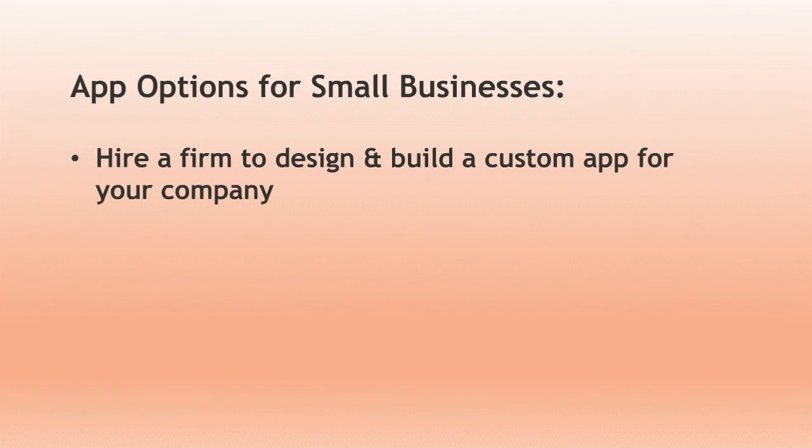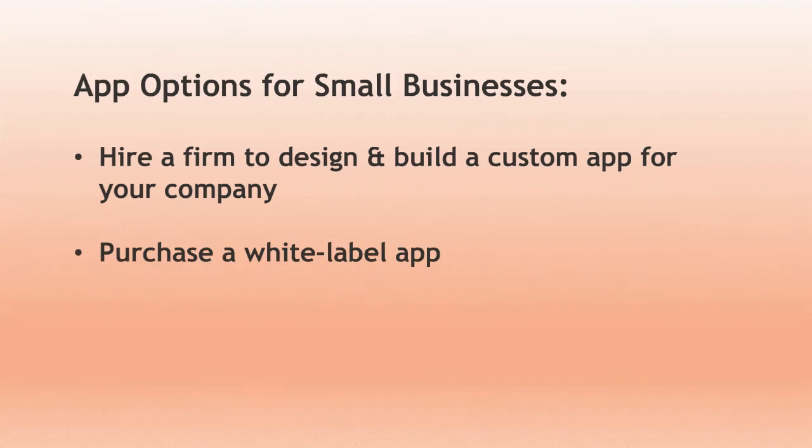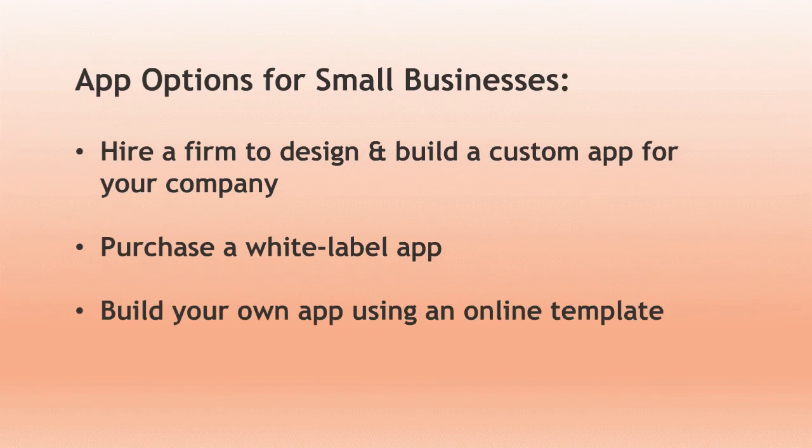Similarly, small businesses across all sectors have the same options when it comes to mobile app development. Owners can choose to hire a firm to design and build a custom app — note this will likely be the costliest option. You might also purchase a white label app that can be customized for your company. Professional services firms and small medical practices can purchase white label apps that allow clients to schedule appointments, pay their bills, and receive important briefings — though depending on the regulations around your practice, these apps need to be secure and confidential. You can also build your own app using an online template, a process as simple as filling out a form online, says Dinsmore. Most major web providers offer this service; if you use WordPress, Wix, or GoDaddy to host your website, look into developing a mobile app through the same provider.